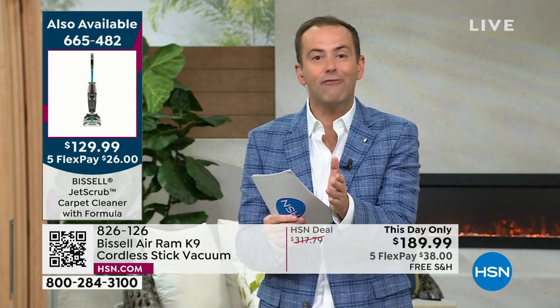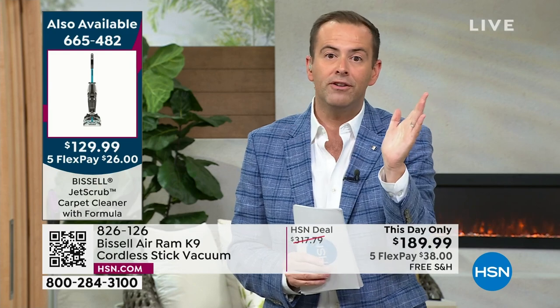I encourage you with every fiber — if you've always wanted to try Bissell Air Ram, if everybody's talking about it, the most reviews, thousands of reviews, it's so good, it's cordless — this is your moment. If you use it for 30 days and don't think it's the best vacuum, send it back for a full refund. No obligation to keep it.